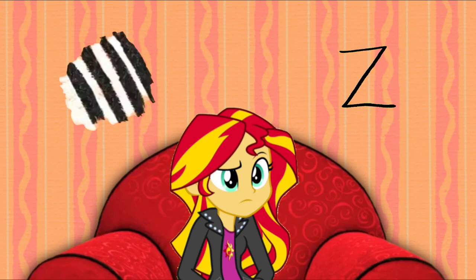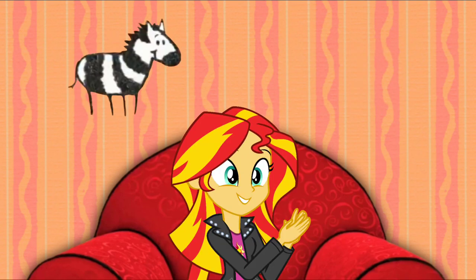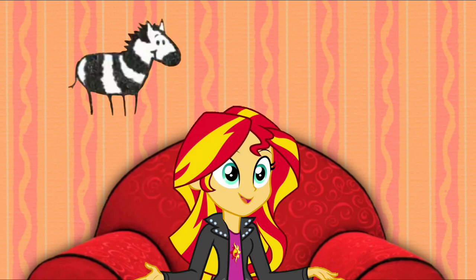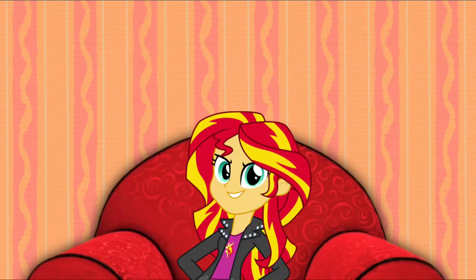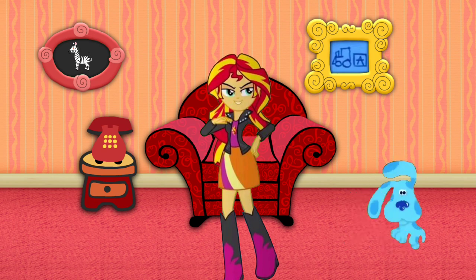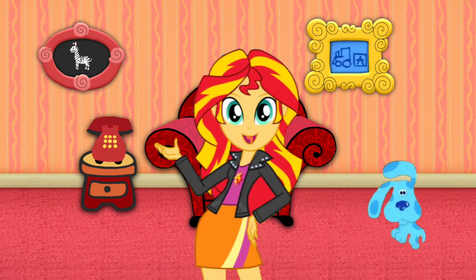A zebra! Zebras have white and black stripes, and the word zebra starts with the letter Z. We just figured out Blue's Clues!